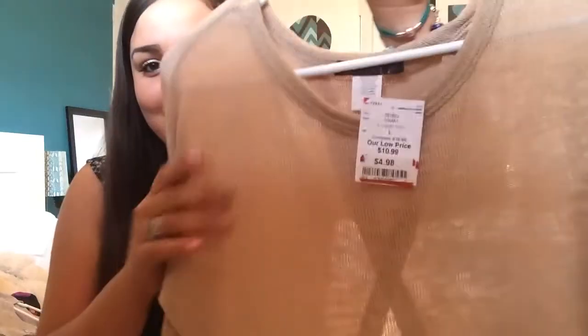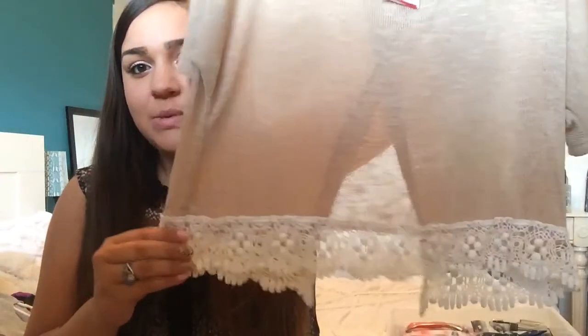The next one that I got I really love. It's this sort of crop top brown woven shirt with white lace trimming on the bottom. It's open on the back and it's a crop top. I paid a little bit more for this one — $4.98, which is still really cheap. I'm planning to wear this with some high-waisted jeans. It'll look really cute.